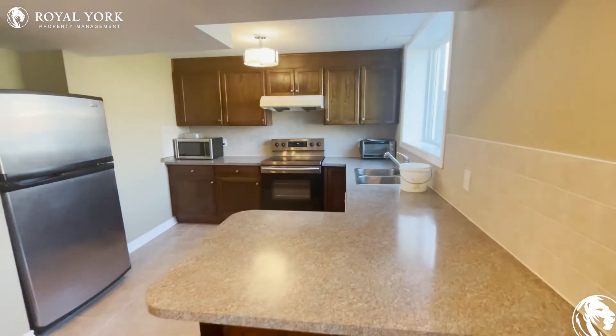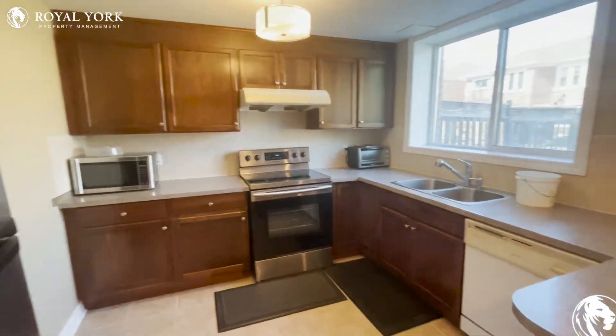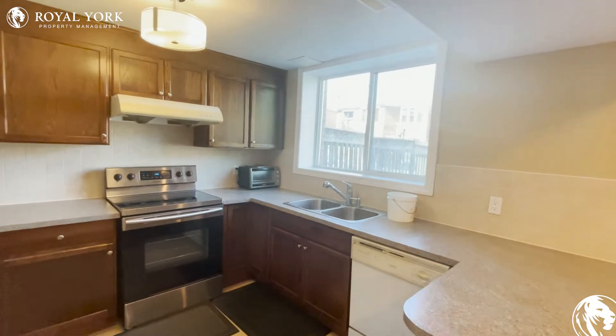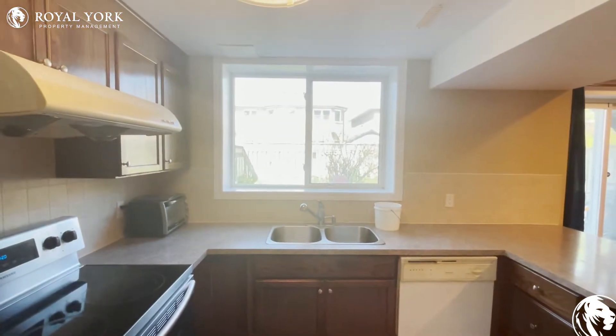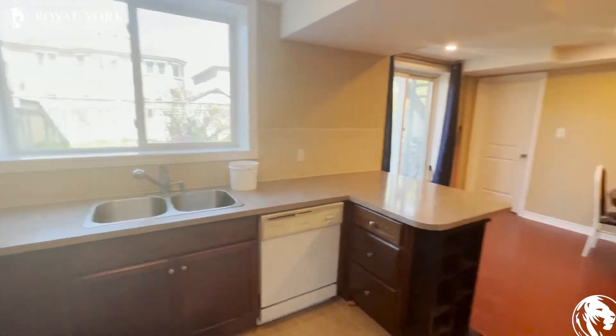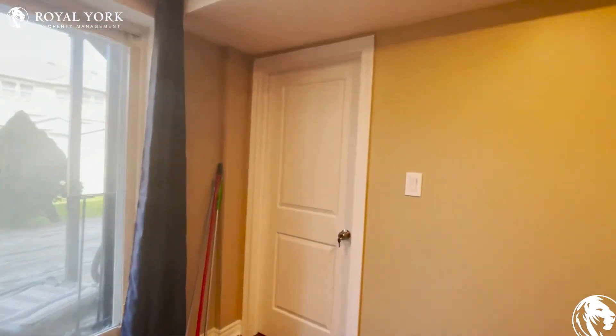You're going to have your kitchen here as well, with a stainless steel fridge, stainless steel stove, and a microwave. And these windows — they are huge. They might look kind of small in the video, but when you see them in person they are massive windows.